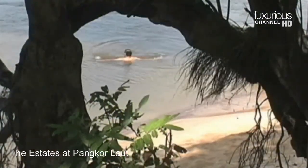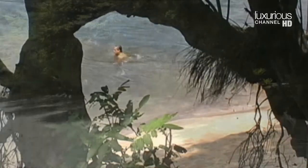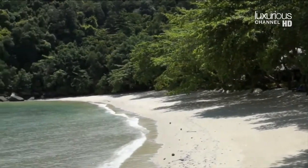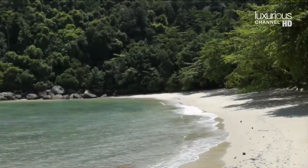The estates on Pangkor Laut are perfect for those looking for a luxurious private vacation. We talked to the estates manager, Kenny Knickerbocker, and asked him to describe what's in store for us.